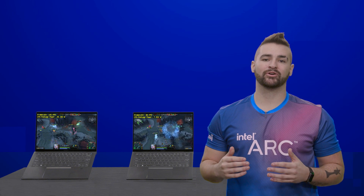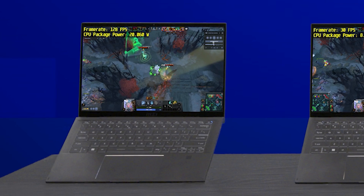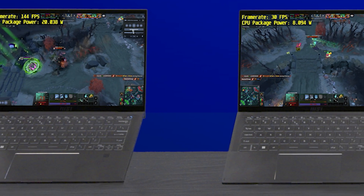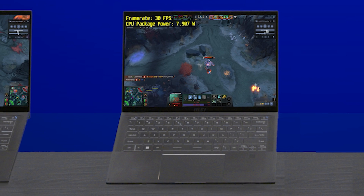Here with me you can see some of our early sample builds of our Raptor Lake P-Series systems. On the left we're showing Dota 2 playing at 120 plus FPS in performance mode on our integrated graphics. And on the right we have turned on Endurance Gaming Mode where you can see that we've enabled that longer battery life.